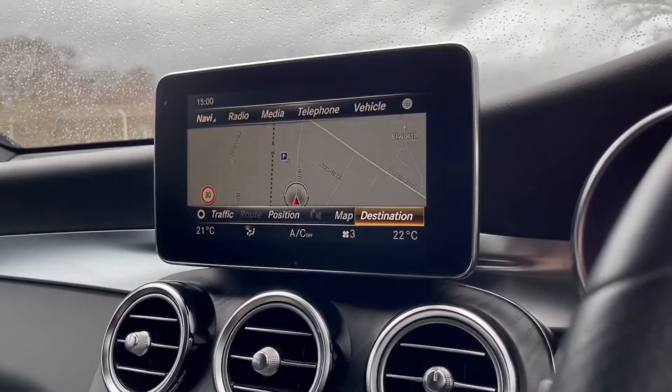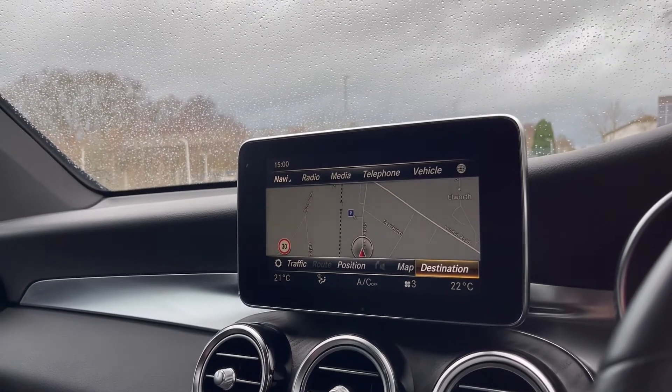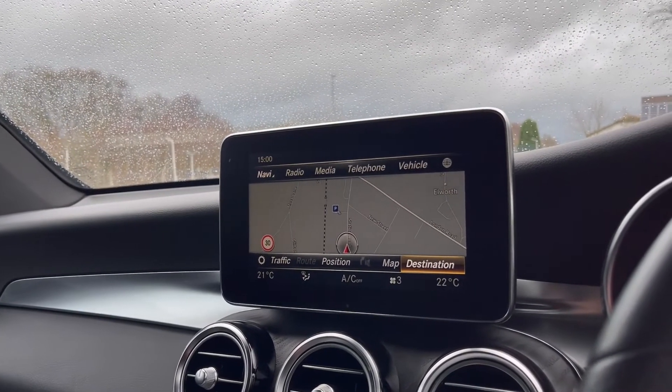This vehicle is available to take away today with free nationwide next-day delivery. It comes with a fresh service and we do have competitive low finance available. Thank you very much for watching.